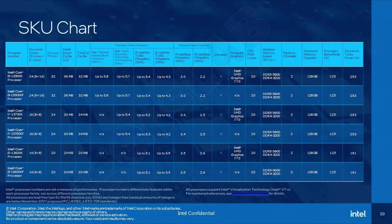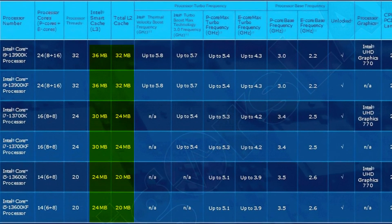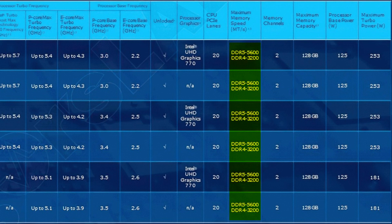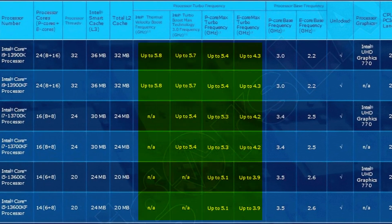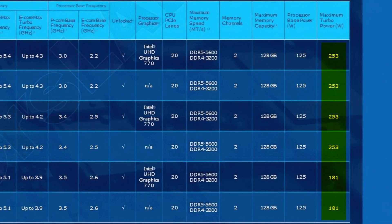Apart from that we also get a few other small changes, including an additional sprinkling of cache and an increase in the maximum supported memory speed. And of course the clock speeds have received a major bump, meaning the maximum turbo power limits have also been increased to make that CPU work harder and consume even more electricity.